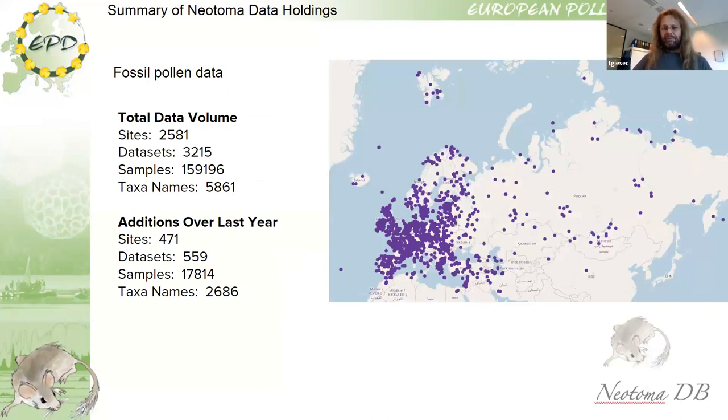The European Pollen Database is not just the continent of Europe — we have agreed to look after records from Asia as well, north of China. There are more datasets in Russia from an earlier project of the Russian Far East, and we will slowly look over those datasets too, but they are not included here. This map shows just the dedicated EPD sites. EPD also contains some sites from northern Africa, and we are happy to move those to the African Pollen Database if they like, otherwise we look after them as well.